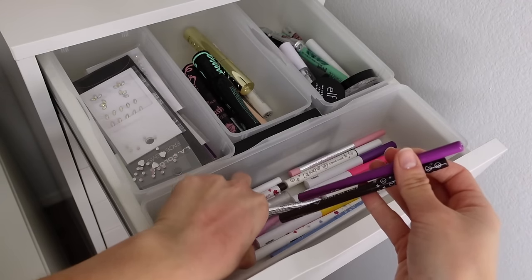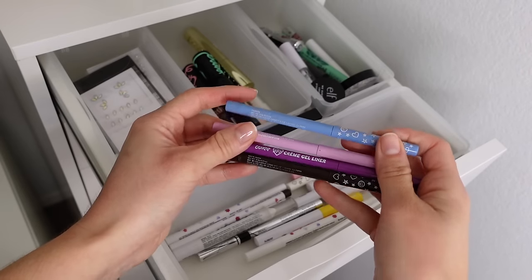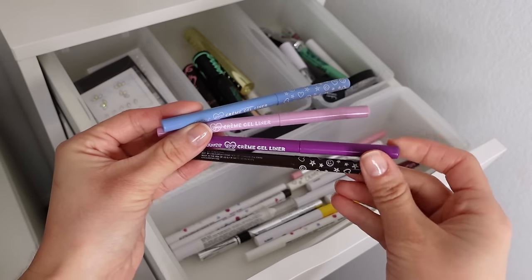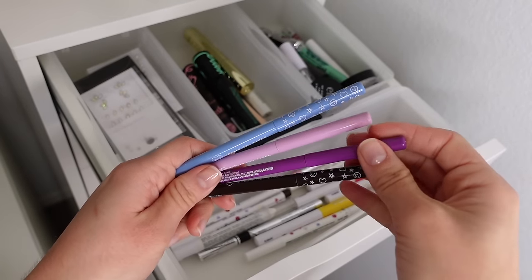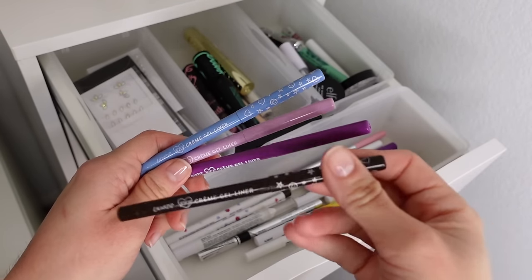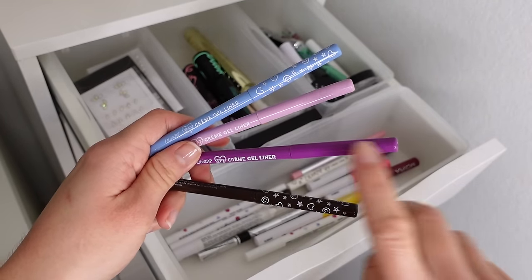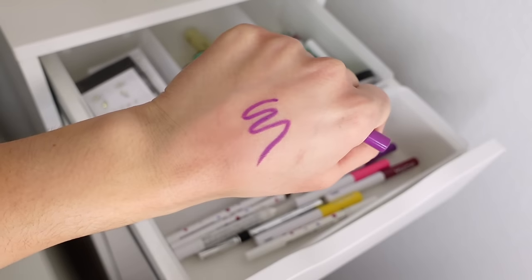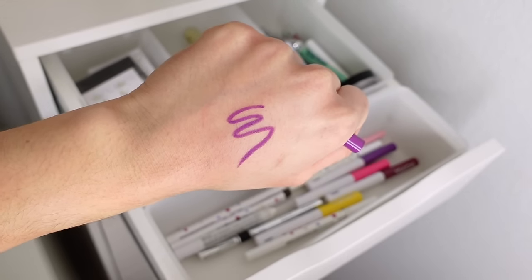My second favorite pencil liner formula is the ColourPop BFF Gel Cream Liners. These are slightly less creamy than the Essence ones but still very easy to work with. The reason why they're up there as favorites is because they have a lot more color options in bold colors. I have brown — this one's called Brouhaha — which I use a lot. But I usually grab these when I want a gel pencil liner in a fun color. This one is called Piggy Bank — completely opaque, just glides on. These last all day, especially over primer or eyeshadow.